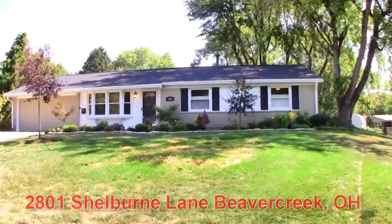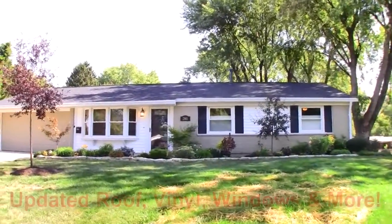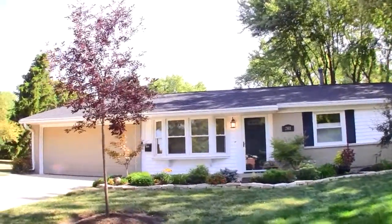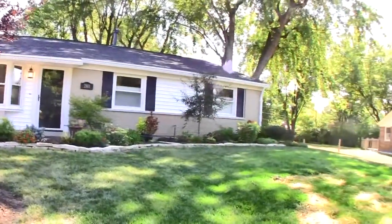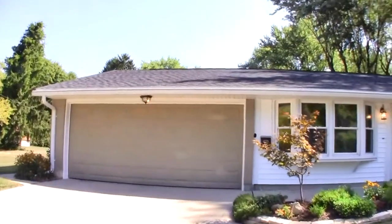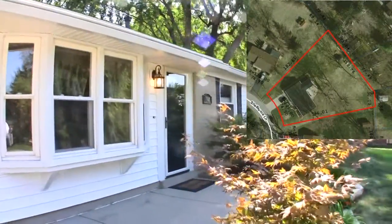2801 Shelburne Lane in Beaver Creek, Ohio. Notice the attractive brickwork, paint, vinyl and the new roof with premium gutter guards. Of course the attractive landscaping and concrete driveway also add value. You'll find convenient access to the side yard and this three quarter acre lot.